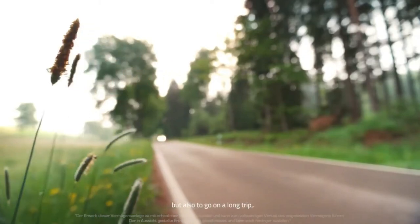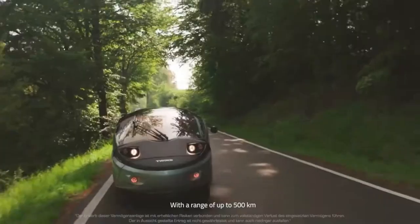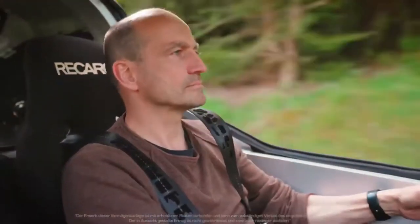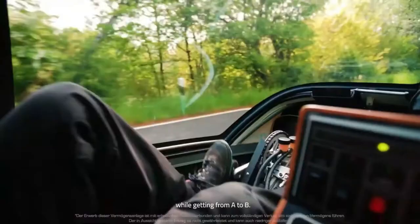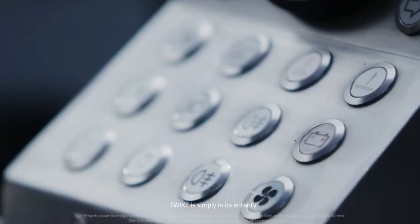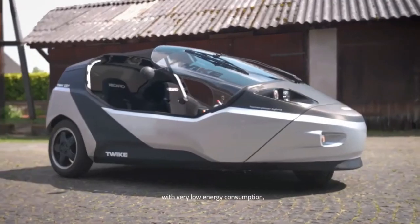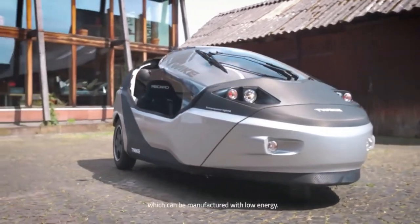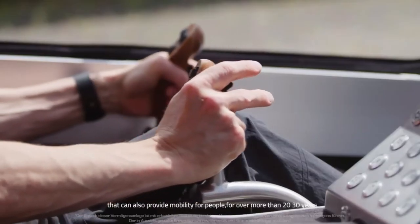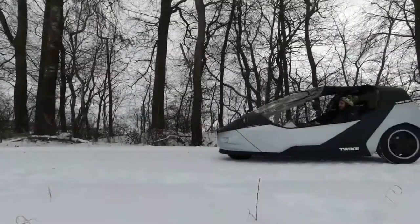This feature not only enhances the vehicle's range, but also contributes to the user's fitness. The Twike 5 also features an innovative side-stick steering system, enabling precise and fatigue-free turns. With its focus on sustainability, the Twike 5 responds to the growing demand for environmentally friendly transportation options, standing for strong maintenance and safety strategies.